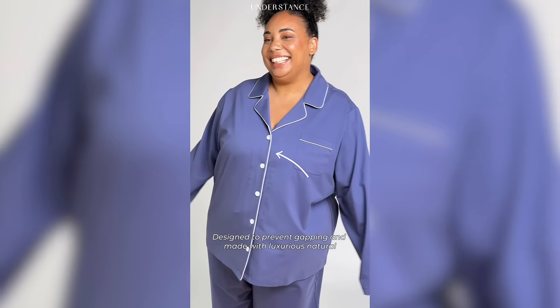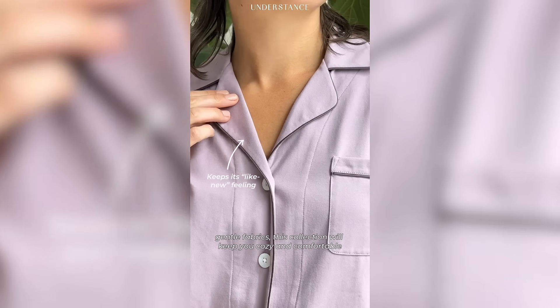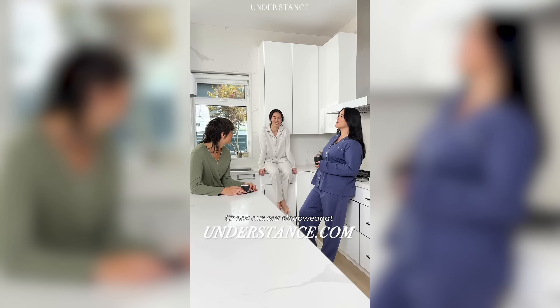Designed to prevent capping and made with luxurious, natural, gentle fabrics, this collection will keep you cozy and comfortable. Check out our sleepwear at understance.com.